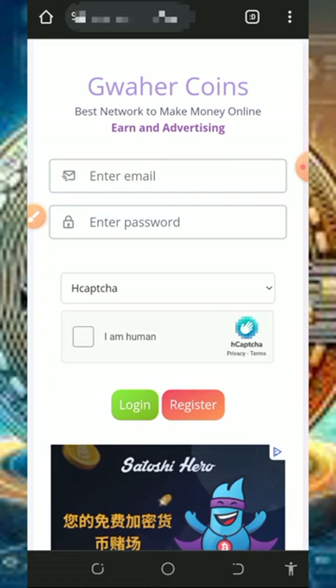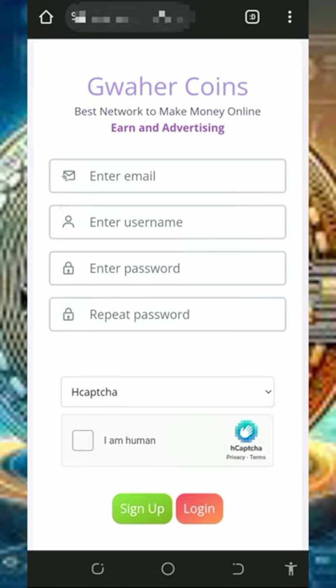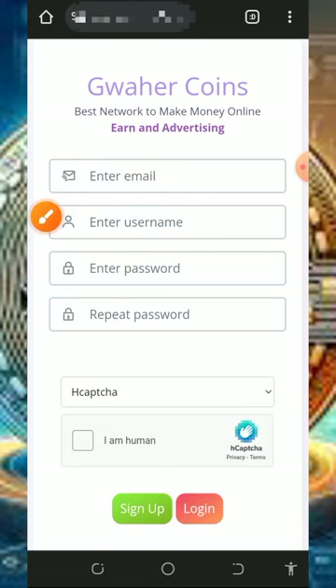To join this website, tap on the link in the video description and it will take you to the page. Tap on the Register button to create an account. You'll need to enter your email address, username, create a password, confirm your password, verify you are not a robot, and then tap the Sign Up button to complete registration.